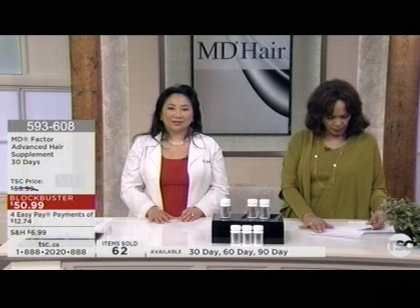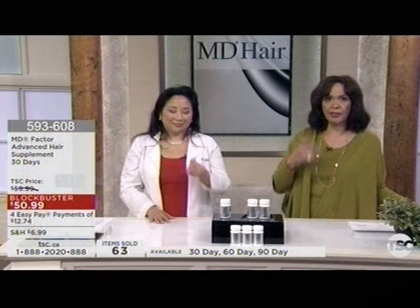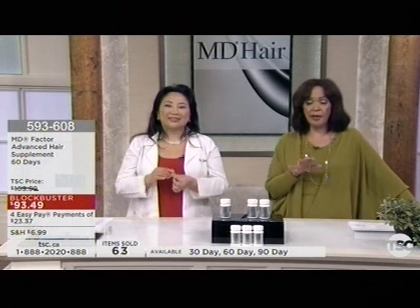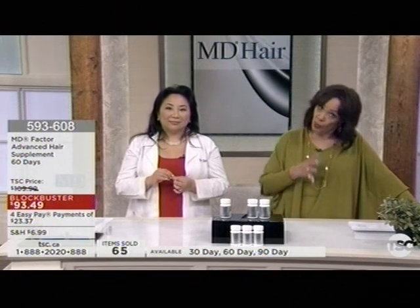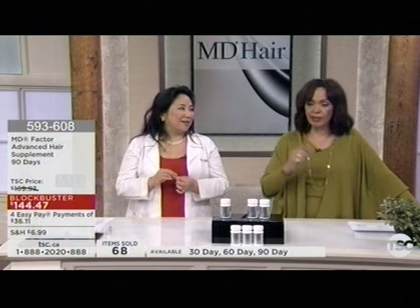We also have our supplements in the 30, 60, or 90 day for easy pays — go for the auto delivery. We also have the supplements in the vegan version, so we have everyone covered.